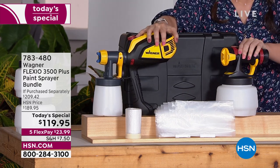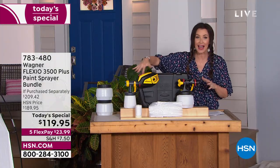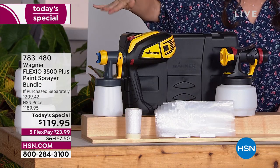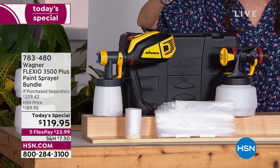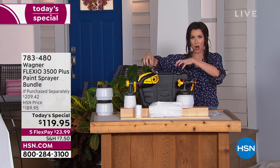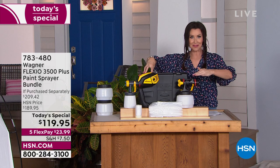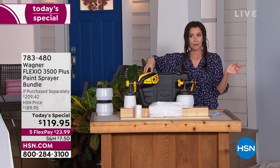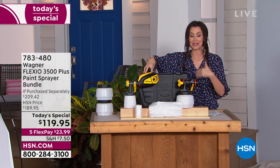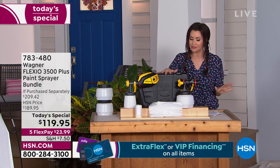If you've been using a roller or a brush, this is going to be so much faster, and cleanup is easier — that's the one thing that would have kept me from getting a paint sprayer before. That and the fact that it would have been $209, but today it's $119 with five minutes to clean up. We're giving you two different nozzles: the detail nozzle and the iSpray nozzle. This is the Flexio 3500 Pro.